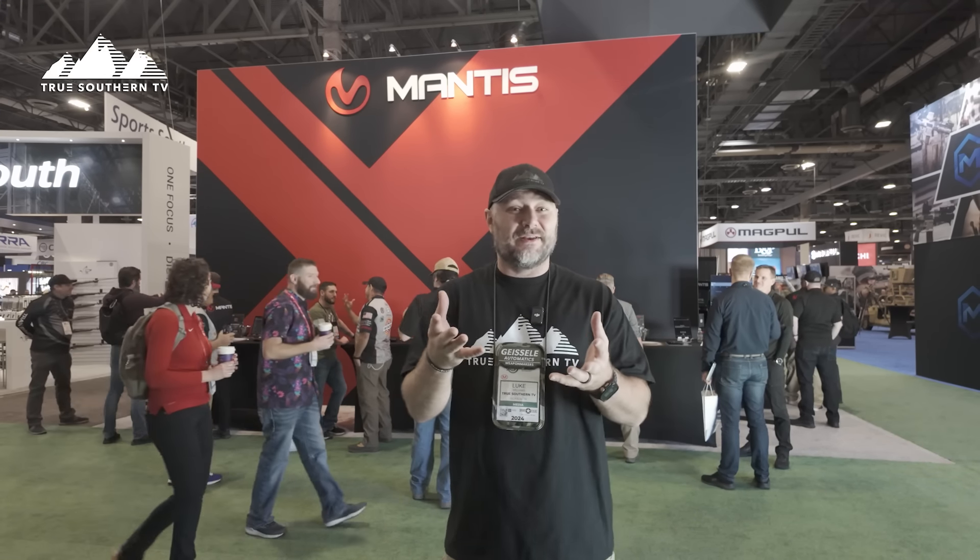Got one on the way out. I mean, I'm definitely a fan. I'd love to hear your thoughts down in the comments below. Make sure you check out MantisX.com and follow them on all the socials. I did hear a rumor that they are working on an option to use a simulator for a pistol that has the laser built in.